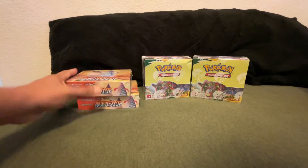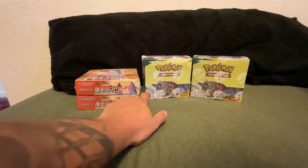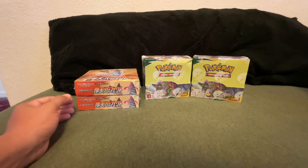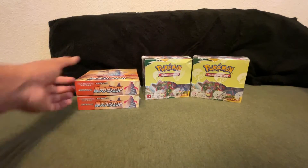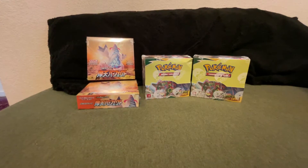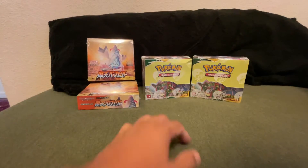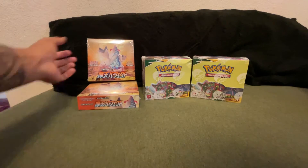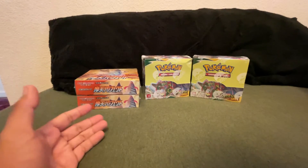Not sponsored by Stock X, but I'm a huge advocate — they are pretty good on pricing. Not sponsored, but hey Stock X, if you do want to sponsor me, I'm all for it because I love the platform. I've used it quite a bit in the past, especially for getting my hands on seriously hard-to-get product at fair market price and not inflated.